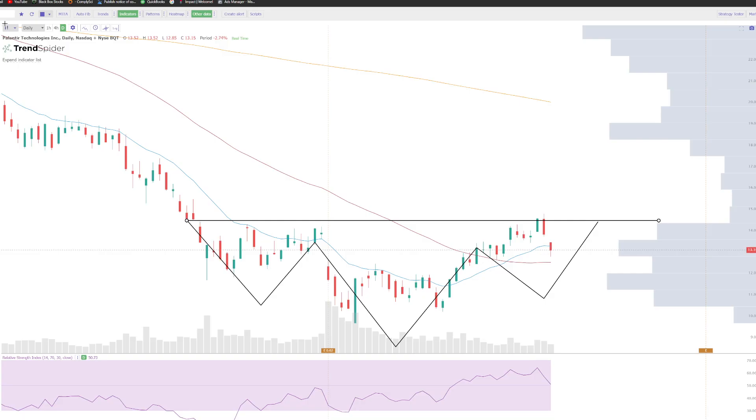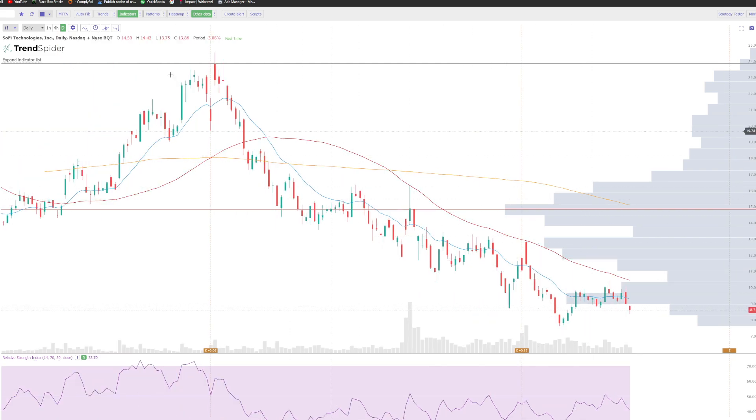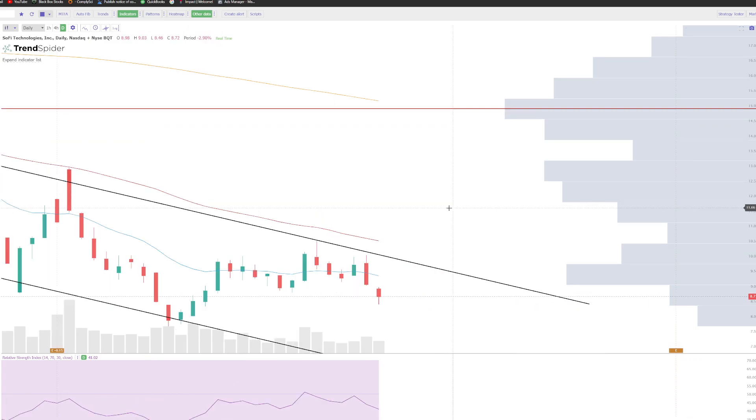So besides that, we'll take a look at SoFi as well. This is one thing I wanted to do a standalone video on, but while we're here I'll just go over it now. SoFi is still in this big descending trend. And I know that we had a lot of hype and good movement last week, but we are still within this descending trend, so I would be careful.